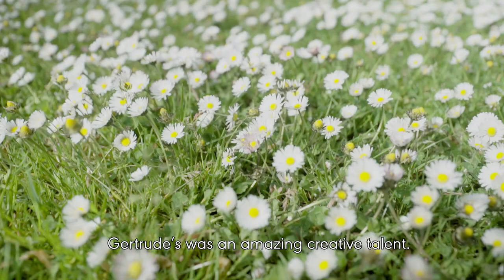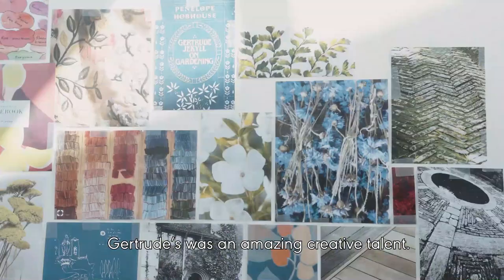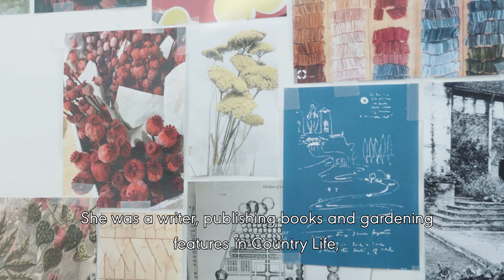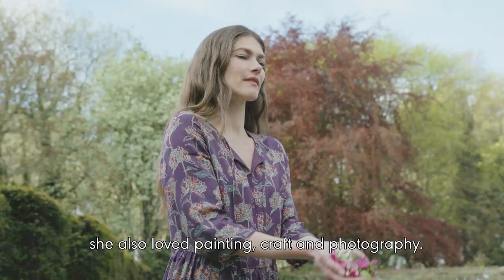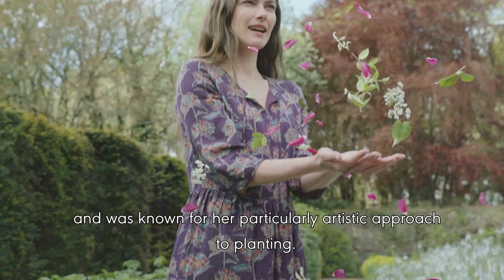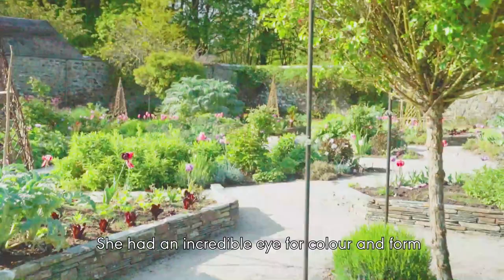Like many women of the arts and crafts movement, Gertrude was an amazing creative talent. She was a writer, publishing books and gardening features in Country Life, and she also loved painting, craft, and photography. Gertrude gathered ideas from the art world for her expressive designs and was known for her particularly artistic approach to planting.